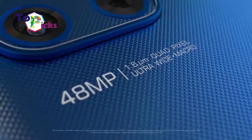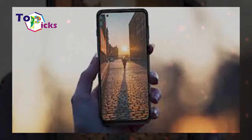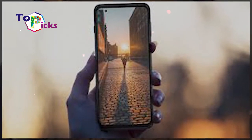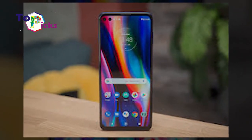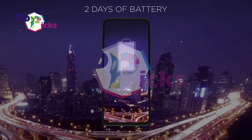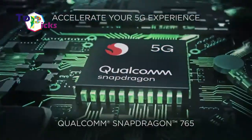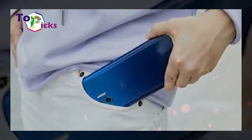The Moto G 5G Plus not only has a large premium-size screen, it also comes with a 6.7-inch OLED screen with QHD+ resolution of 1080 x 2520 pixels and HDR10 features. The performance of the smartphone is supported by the Snapdragon 765 chipset with octa-core CPU and 6GB plus 128GB storage.